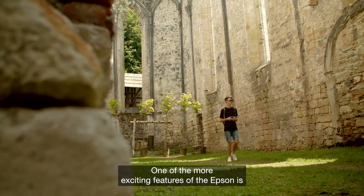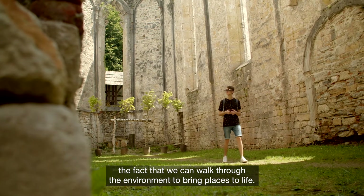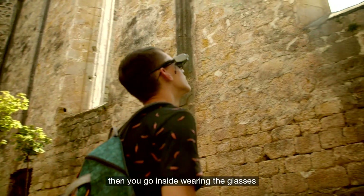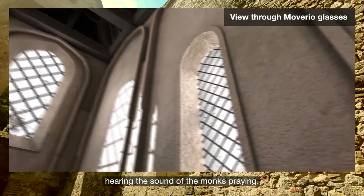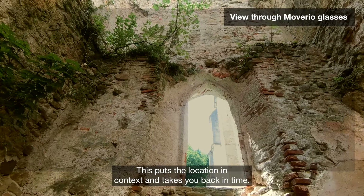One of the more exciting features with the Epson is the fact that we can walk through the environment to actually bring places to life. So you would see an old ruined church, and then you would go inside with the glasses and see a reconstruction of it, hearing the sound of the prayer and the monks inside the room. This kind of puts the location and context back in time.